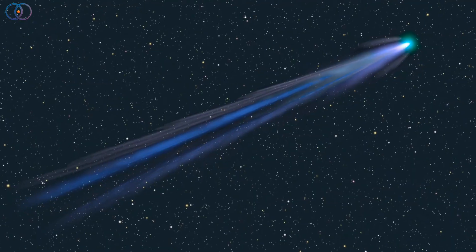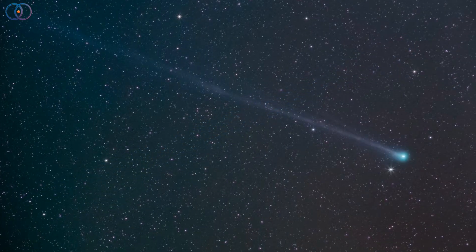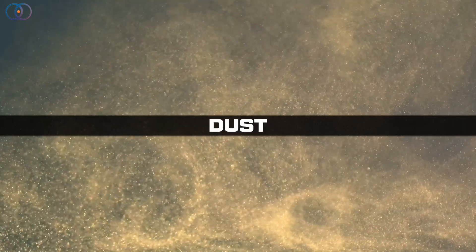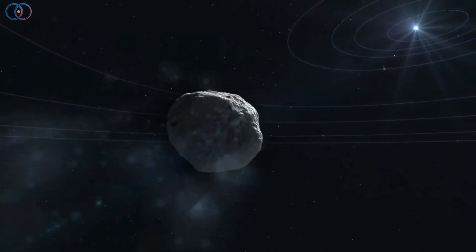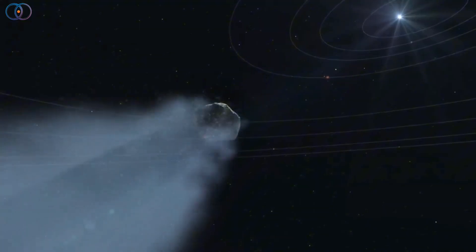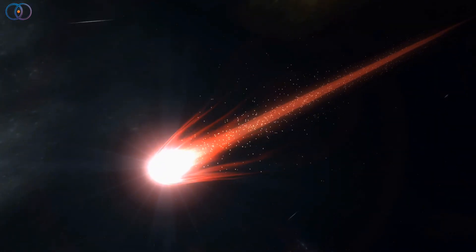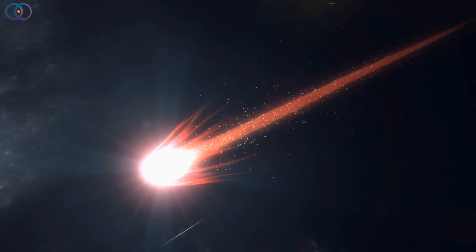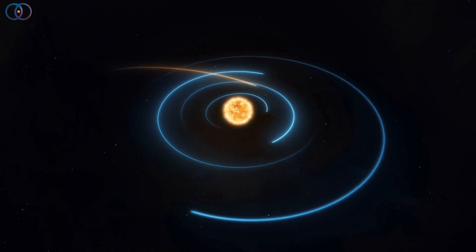Since then, SWAN has been getting brighter as it heads closer to the sun. Like all comets, it's basically a frozen mix of rock, dust, and ices — water, carbon dioxide, and other gases. When sunlight heats those ices, they sublimate, turning straight from solid to gas. That gas carries along dust particles, forming a glowing coma around the nucleus and the long, shining tail that comets are famous for. The tail always streams away from the sun, shaped by solar wind and radiation pressure.